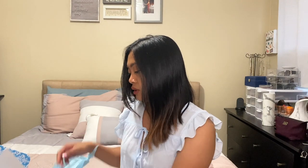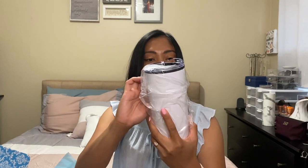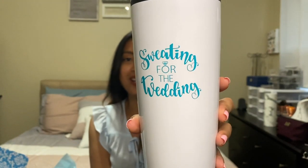First there will be a tumbler — yes, right here. It says 'Sweating for the Wedding.'